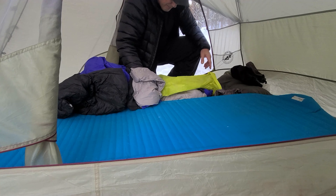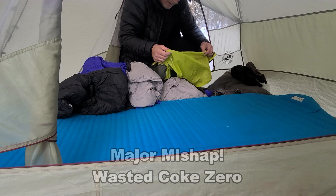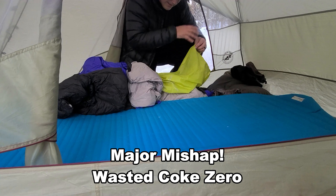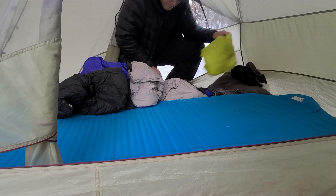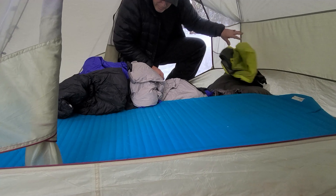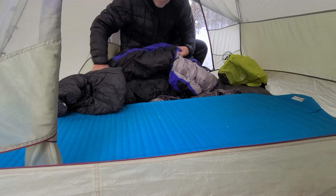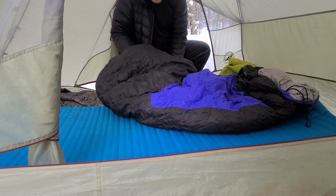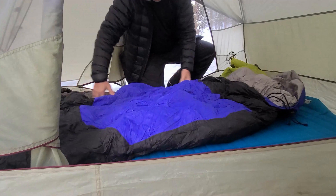I had a major mishap — one of my Coke Zero cans popped open on the way in here and leaked Coke Zero all over the stuff sack. But because it's waterproof, I won't be sleeping in Coke Zero tonight. I've got a dry sleeping bag.